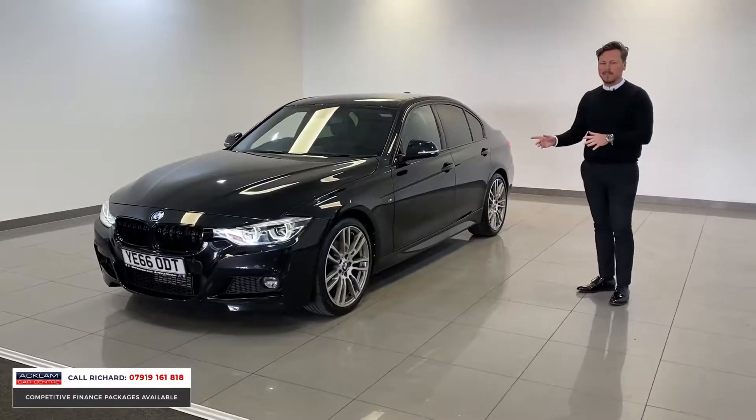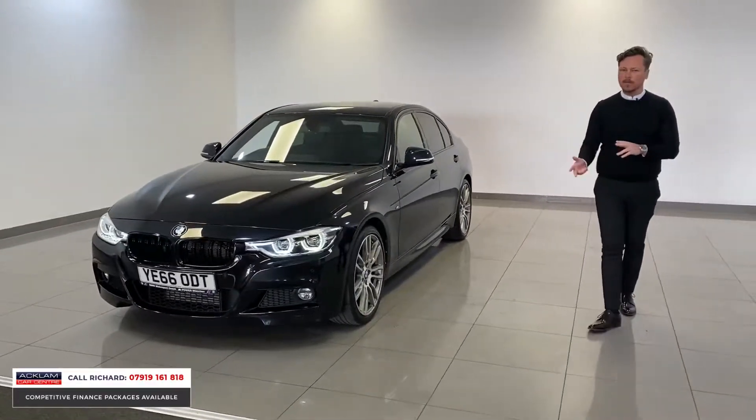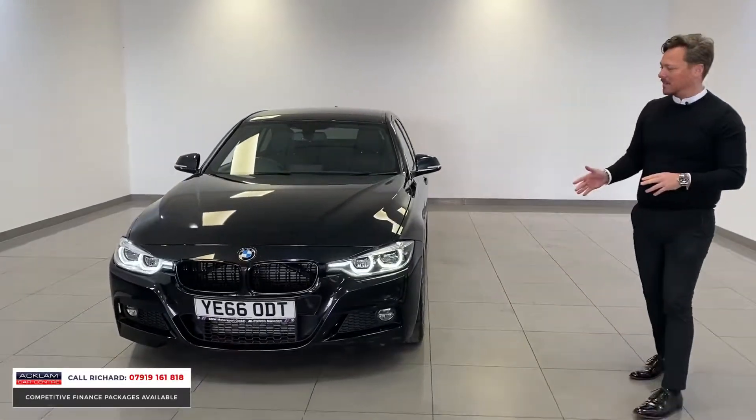This car looks fabulous: sapphire black, 19-inch wheels, reversing camera, full heated leather, black kidney grills.